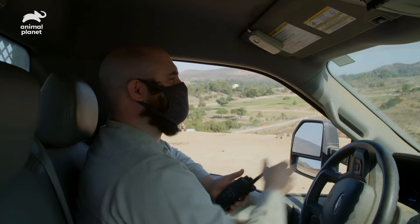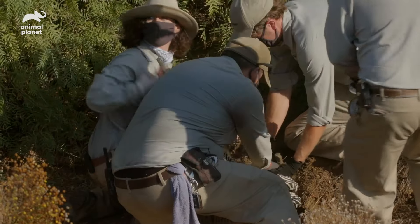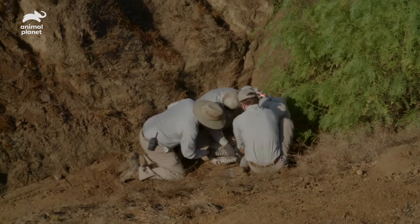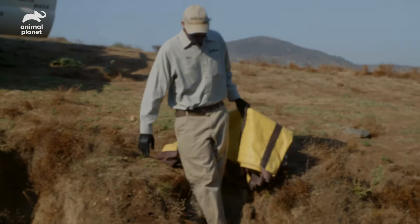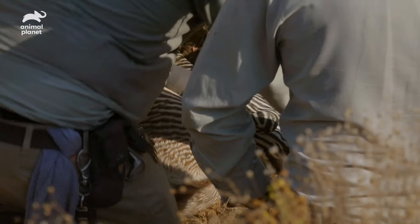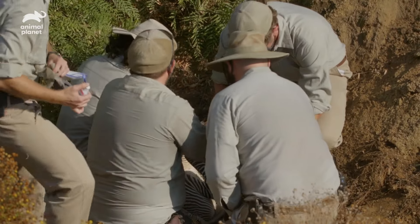Zebras are very difficult because they can be up and running close to full speed within 30 minutes of birth. Ideally, we see the birth and go in to process right away. Once the foal hits the ground, we process them — which means we examine the foal, clean the umbilicus, and sex the foal. It's a boy.